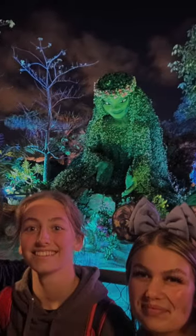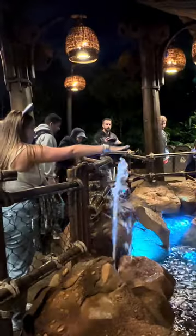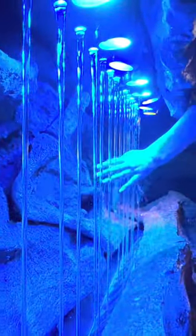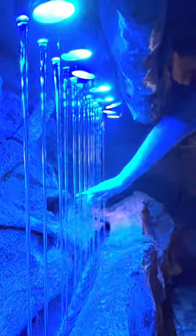Hey, it's Justin and Bethany from the Flak Fam, and we are back to talk about more interactive water exhibits in Epcot's Journey of Water. We already covered a bunch of the things you can do in previous shorts, so if you haven't seen those, go check them out after you watch this.